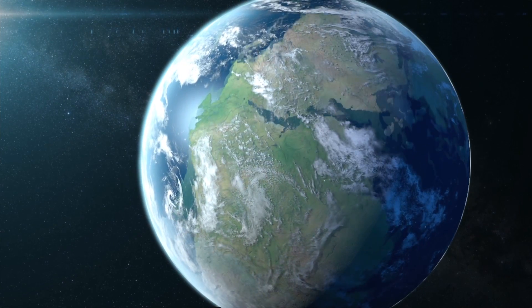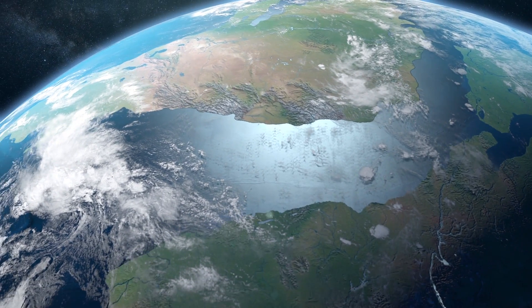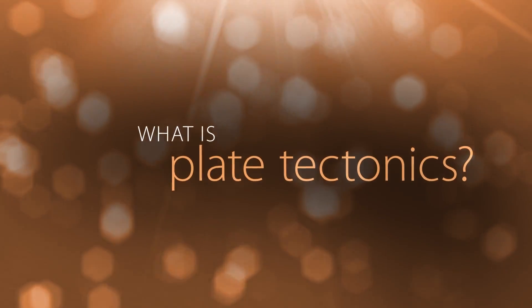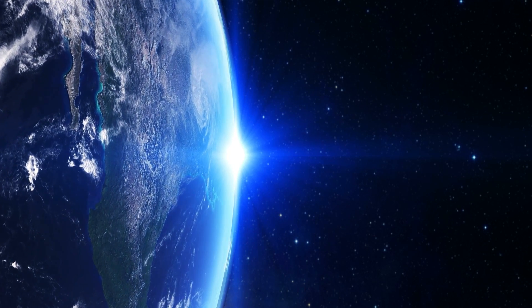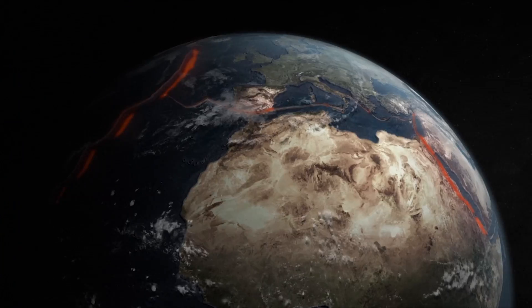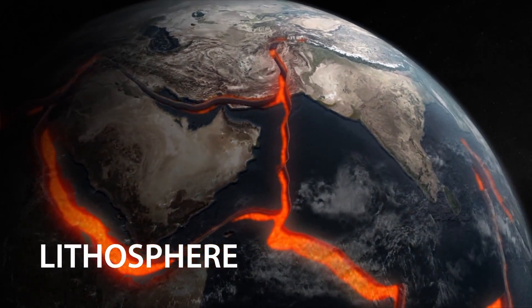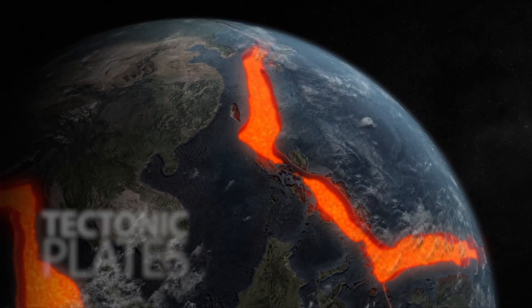Scientists long suspected that the Earth's crust was moving, but they didn't know how or why until a fascinating theory revolutionized the study of our planet. Take a look at the outer surface of our planet. It may look like one solid shell, but according to the theory of plate tectonics, this outer layer, called the lithosphere, is actually broken up into massive, rigid slabs, called tectonic plates, that fit together like puzzle pieces.